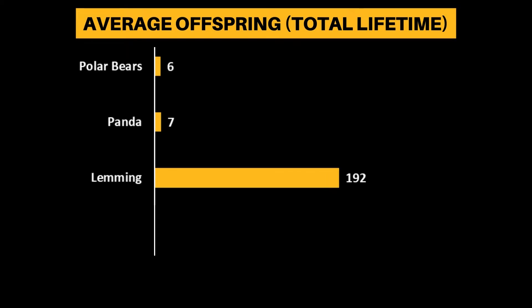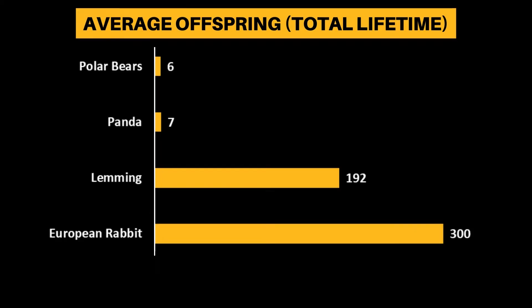This is way behind other mammals, such as lemmings with 192 offspring, and European rabbits with over 300.